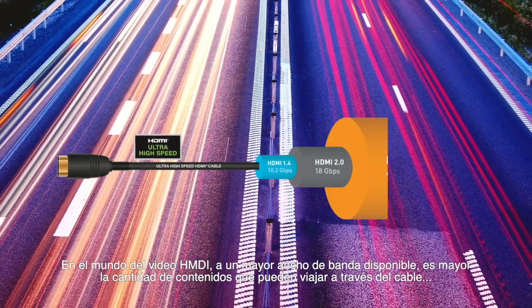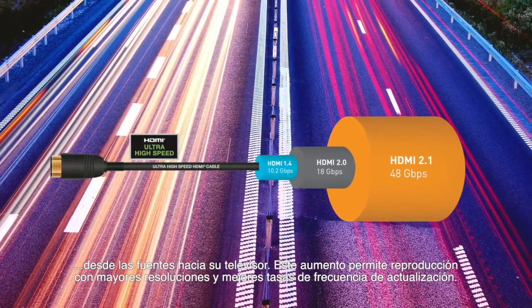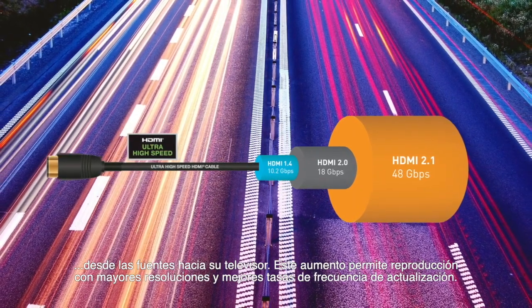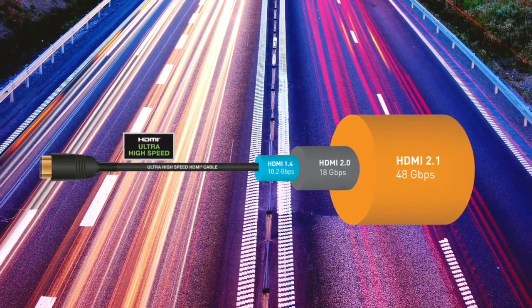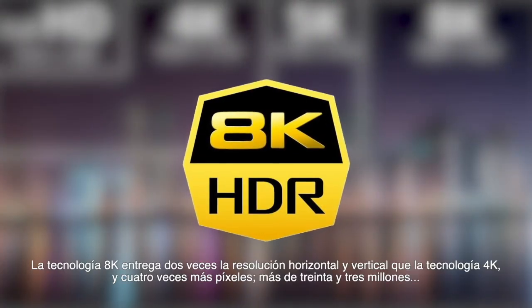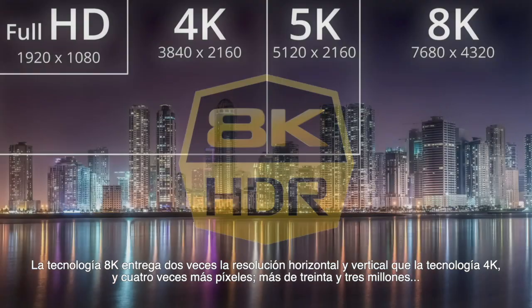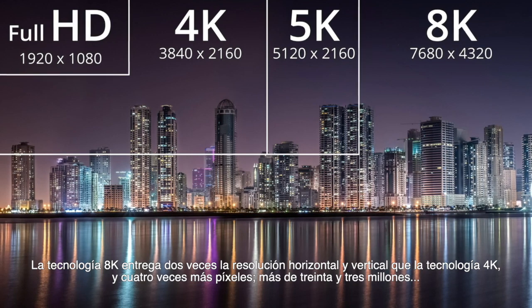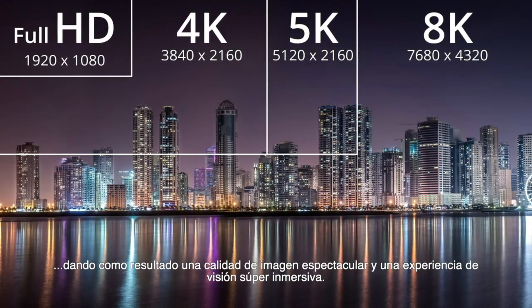In the world of HDMI video, the more bandwidth you have available to you, the more content you can pass through the HDMI cable itself, from your sources to your television. This increased bandwidth allows for higher image resolutions and higher refresh rates. 8K delivers two times the horizontal and vertical resolution of 4K and four times as many pixels — over 33 million — resulting in jaw-dropping image quality and a super immersive viewing experience.